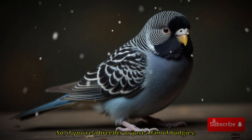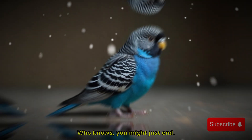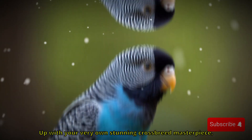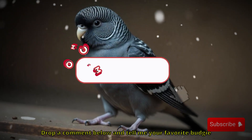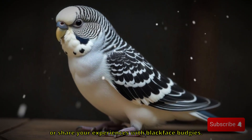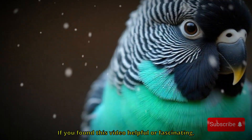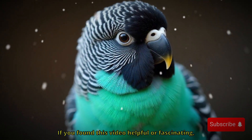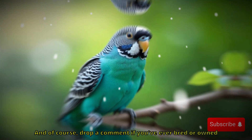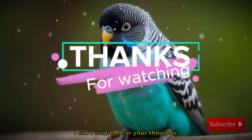So if you're a breeder or just a fan of budgies, why not dive deeper into the world of blackface budgies? Who knows — you might just end up with your very own stunning crossbreed masterpiece. I'd love to hear from you. Drop a comment below and tell me your favorite budgie mutation or share your experiences with blackface budgies. What crosses have you tried? What results surprised you the most? If you found this video helpful or fascinating, don't forget to like, subscribe, and share it with fellow bird lovers.